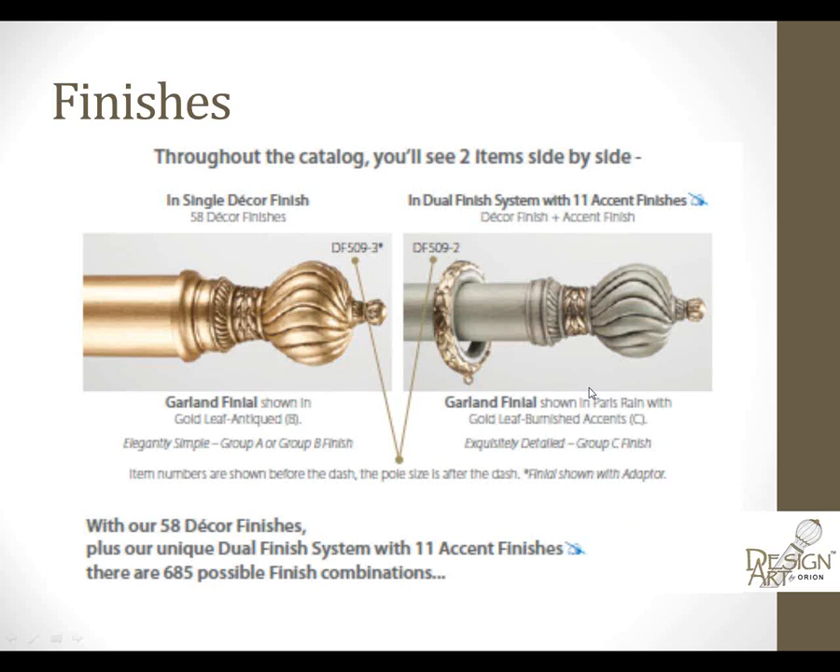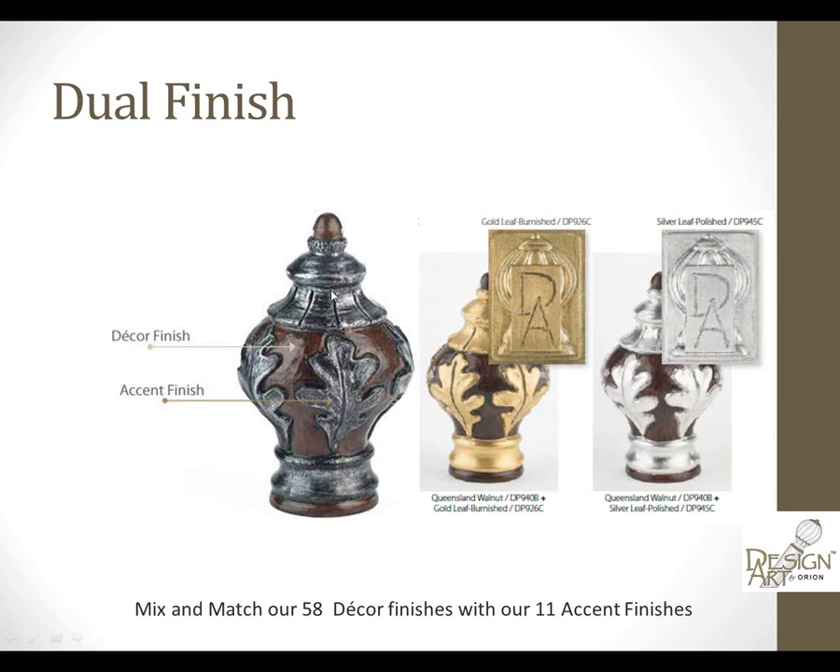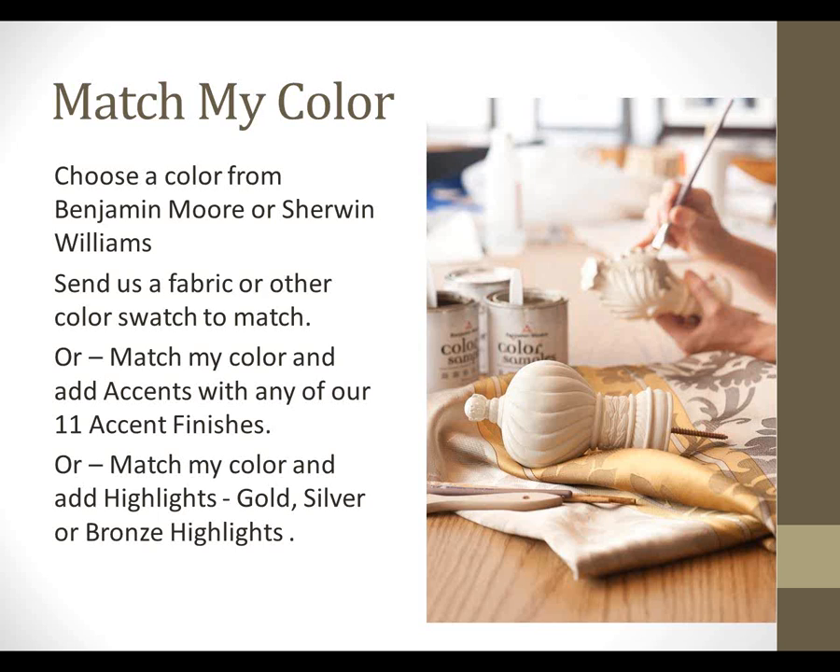Here's our dual finish: Paris Rain in the decor finish with gold leaf burnished accents on the finial and rings. Here you can see silver leaf polished and an idea of where the dual finishes fall — the decor finish is typically the base, and any relief or hand carving is where you add one of the 11 accent finishes. But we didn't stop there: with 'Match My Color,' you can choose any color from a Benjamin Moore or Sherwin-Williams color deck, or send us a fabric or color swatch, and we'll match it and hand paint your finials, poles, rings, accessories, and brackets in your specified colorway, and add one of our 11 accent finishes.